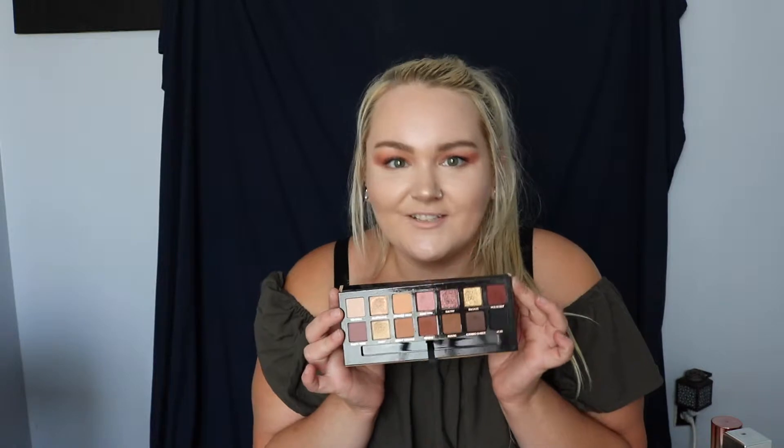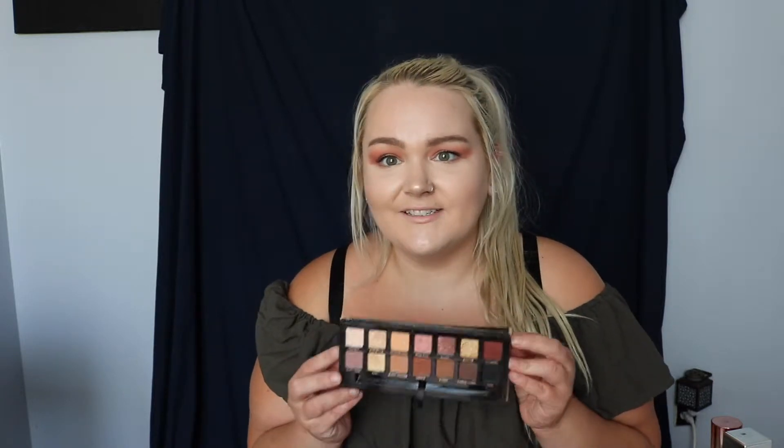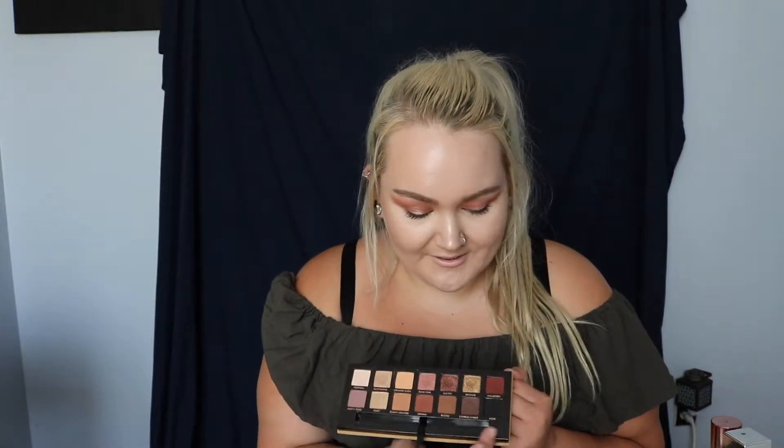The other eyeshadow palette I have is the Anastasia Soft Glam palette. To me this is a perfect summer palette. You have all your warm tones, really nice blendable mattes, and nice shimmer. It's kind of an all-in-one palette. You can take it with you and do all sorts of different looks — whether you want it to be natural, or go deep with the browns and blacks for a smoky look. I've been really loving this.